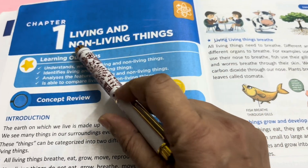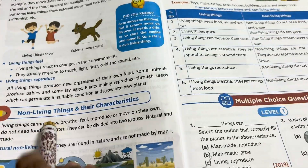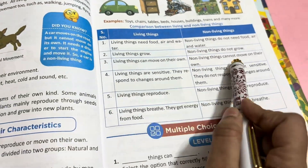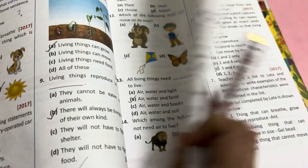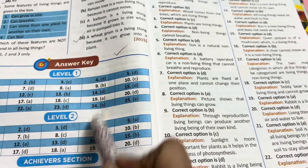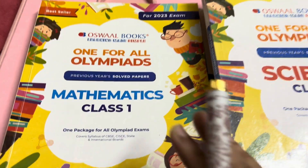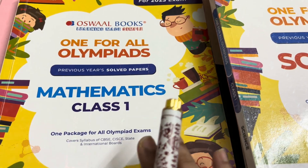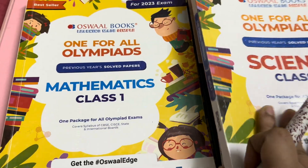The first chapter is living and non-living things. There is theory covering living things and their characteristics, non-living things and their characteristics, then level 1, level 2 and achievers section questions. There is an answer key and explanations. Such types of books are also available for maths and cyber or computer science.